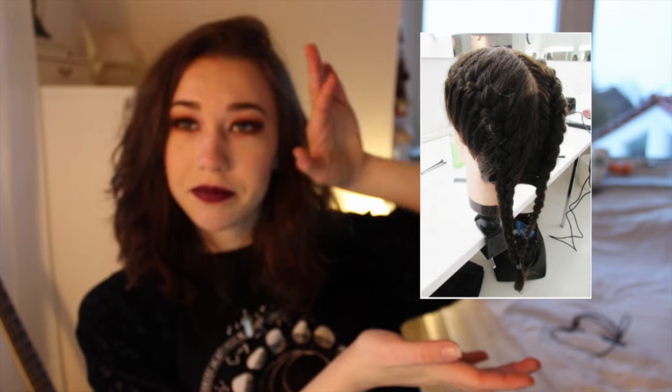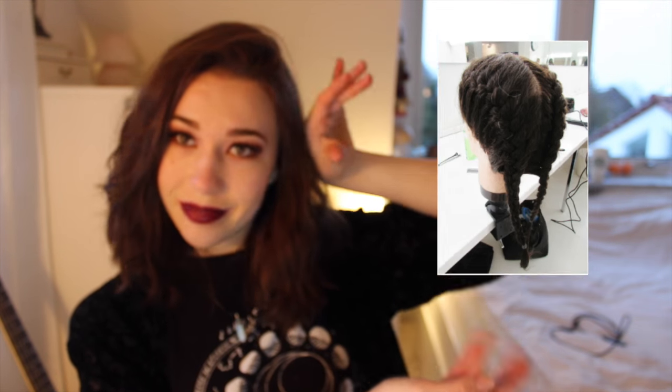Moving on to hairstyles — you can never go wrong with a messy bedhead look, like this, or just throw it over to one side. Just messy. Another popular hairstyle in grunge fashion is braids. I can't braid my hair by myself, but I'm gonna throw in a picture here so you can see.